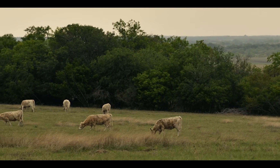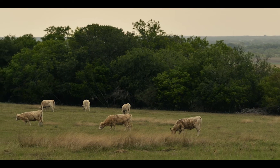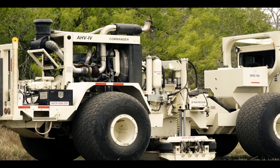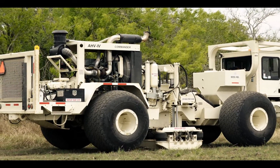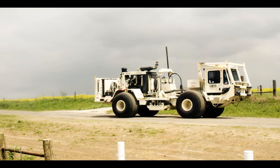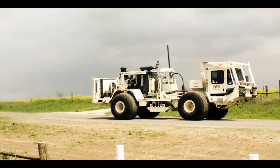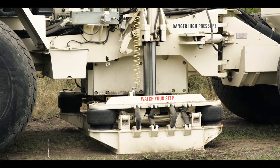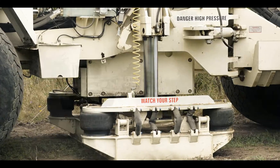Due to permitting restrictions, safety concerns, and project requirements, VibroSeis technology was used instead of impulsive sources for generating seismic energy. Dawson is familiar with Inova's portfolio of equipment and chose Inova's AHV-4 Commander with its PLS-364 actuator to conduct source acquisitions.